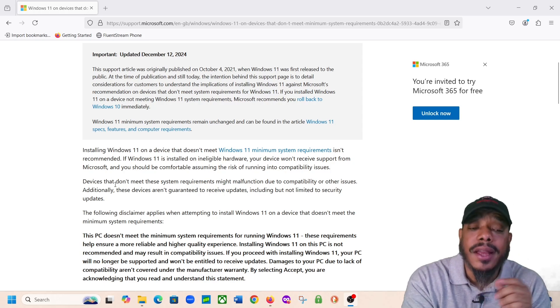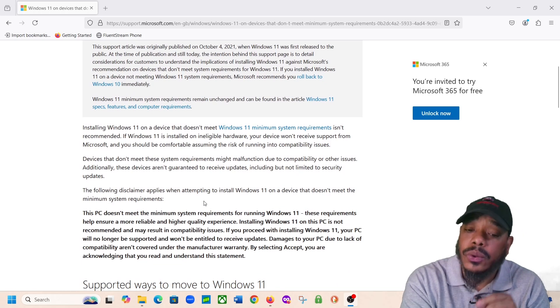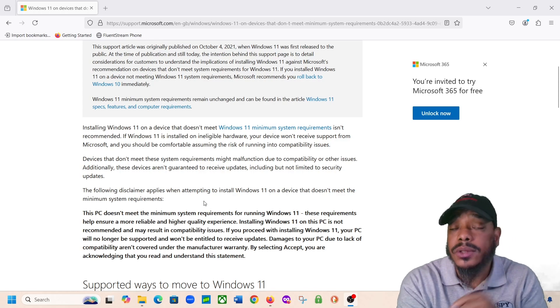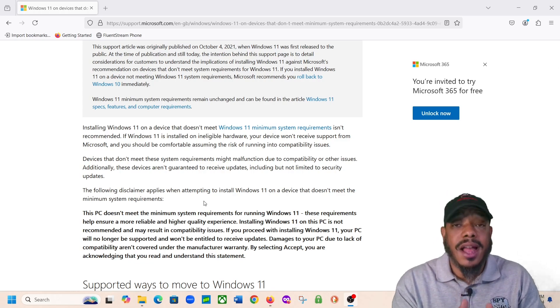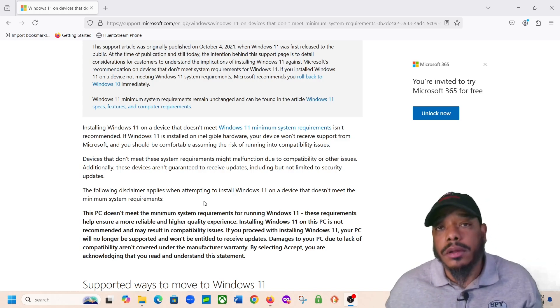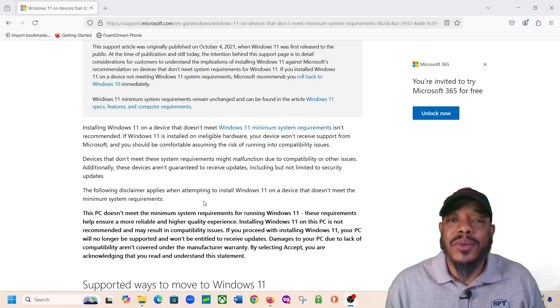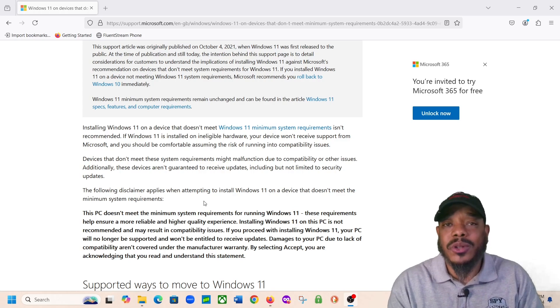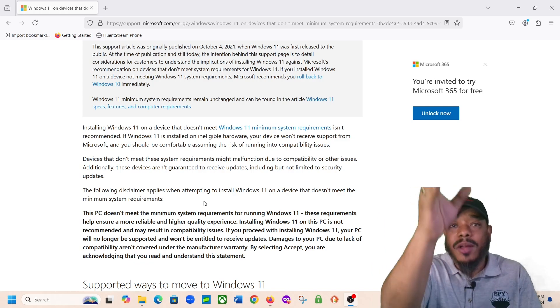It also talks about this: devices that don't meet these system requirements might malfunction due to compatibility or other issues. Additionally, these devices aren't guaranteed to receive updates, including but not limited to security updates. So it's basically telling you: if you upgrade your PC to Windows 11 when your PC does not meet the Windows 11 hardware requirement, it may not work. You may have issues. You may not get any updates. It might just start smoking — you might see Windows 11 smoke clouds going up from your laptop.